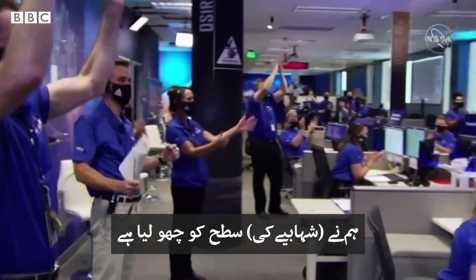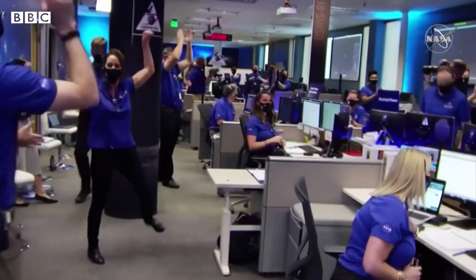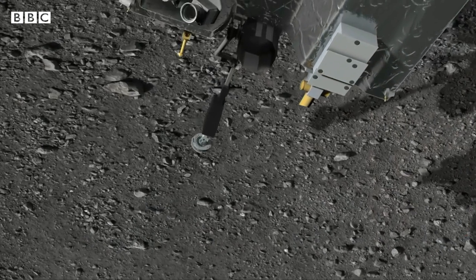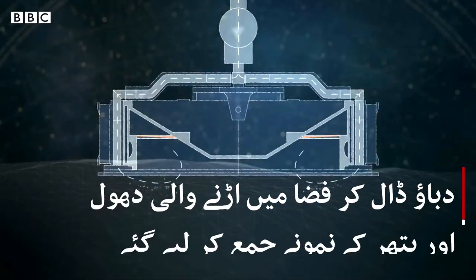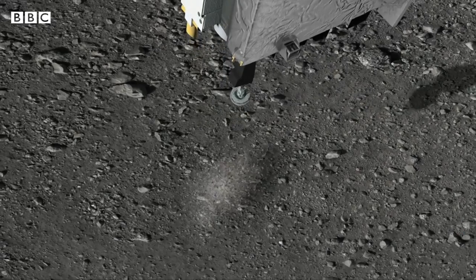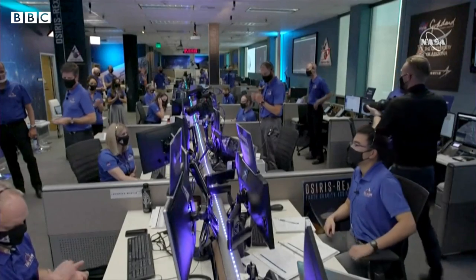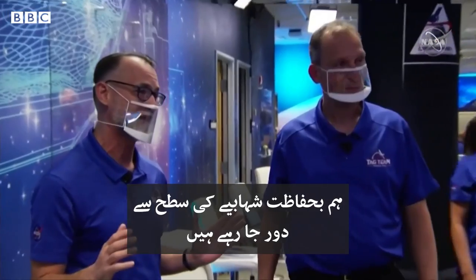Touchdown declared. Sampling is in progress. OREX MSA on OREX OPS: sample collection is complete, and the back-away burn has executed. All right, we're on our way back. We're safely moving away from the asteroid's surface.